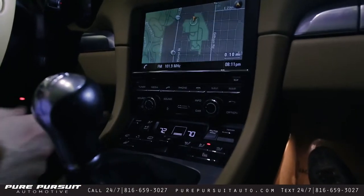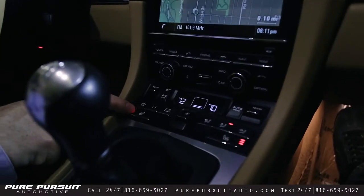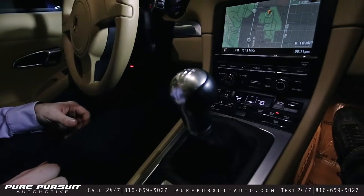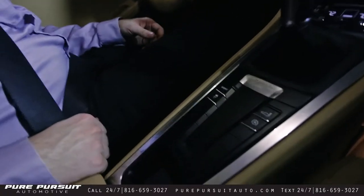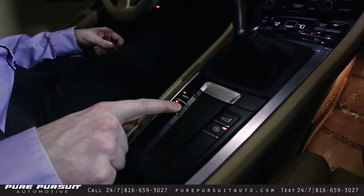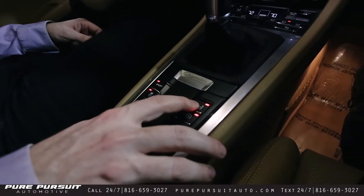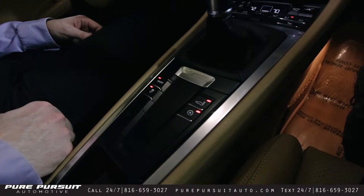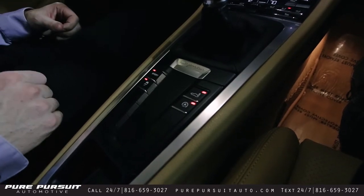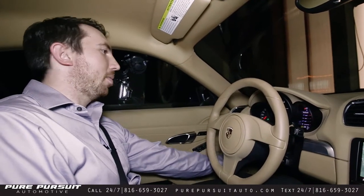We've got dual climate control — right now we've got the driver set to 70 and the passenger set to 72. Heated seats for both driver and passenger. It is a manual six-speed transmission. Moving down below that, we've got sport mode, which automatically turns off the auto start-stop. Traction control. I've turned off the PSM, which displays in the right screen up front. And then also the rear dynamic spoiler — you can have that set to come up automatically and stay up, or whenever you get up to speed it will raise and lower on its own.